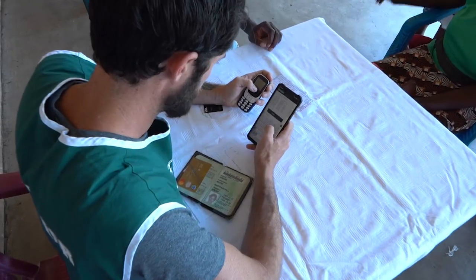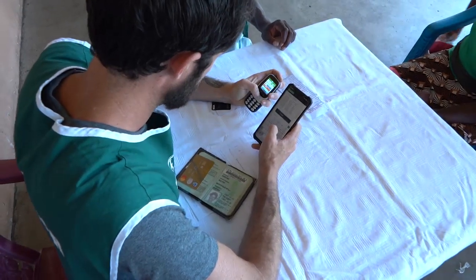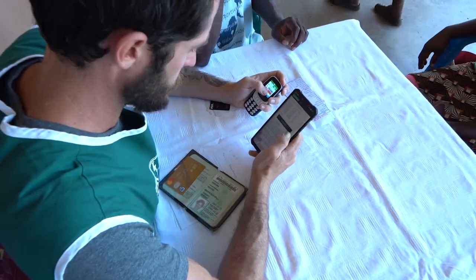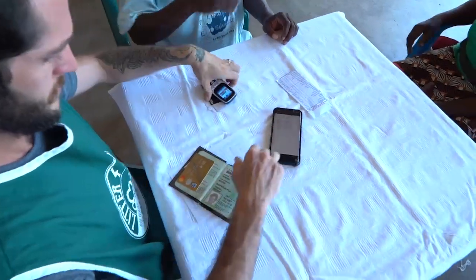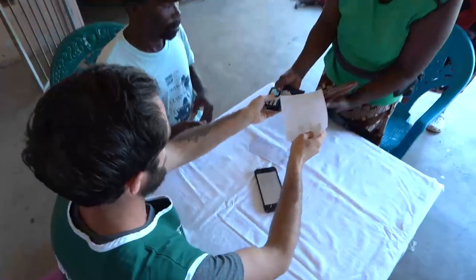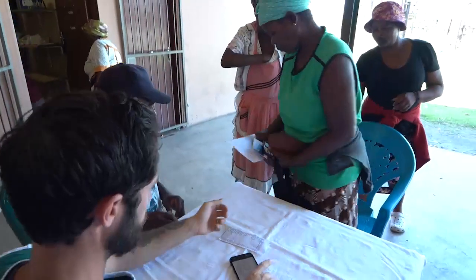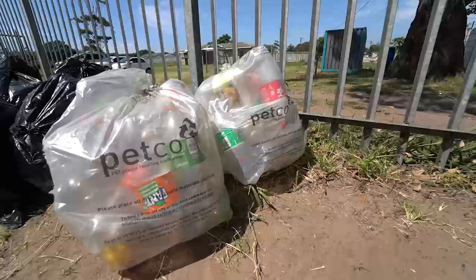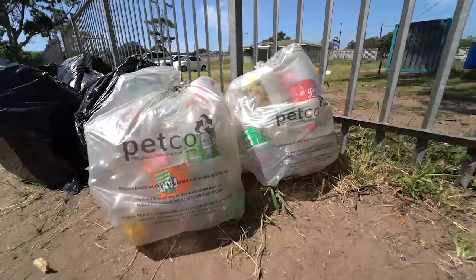To register a litter picker, you need to take a picture of their ID book with name and surname, get their cell phone number, house number, and bank account details.